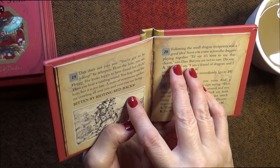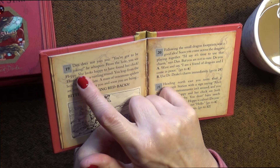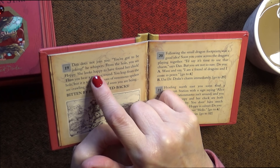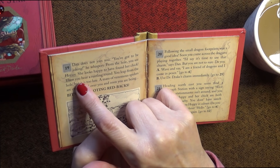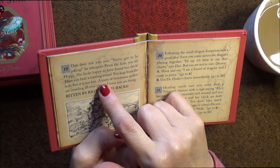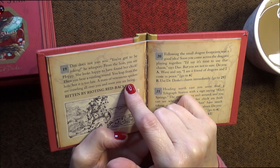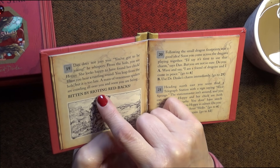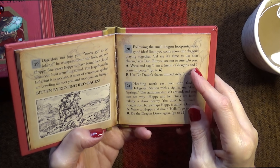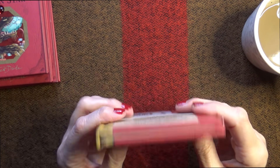This doesn't look good. Dan does not join you. 'You've got to be joking,' he whispers from the hole. 'She looks happy to have found her chick.' Then you hear a rustling sound. You leap from the hole but it's too late - a mass of venomous spiders are crawling all over you and soon you're being bitten by rioting redbacks. No! Well, at least I got a bit further in that one. These are quite far.